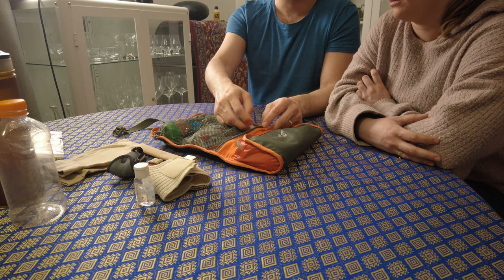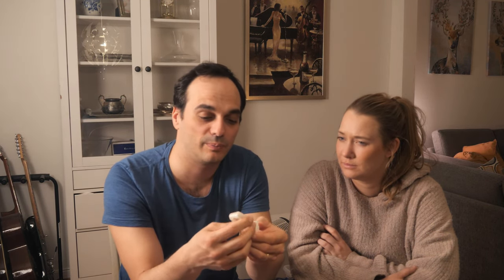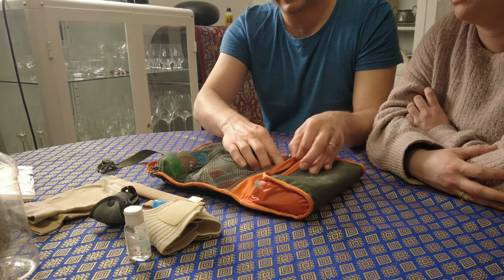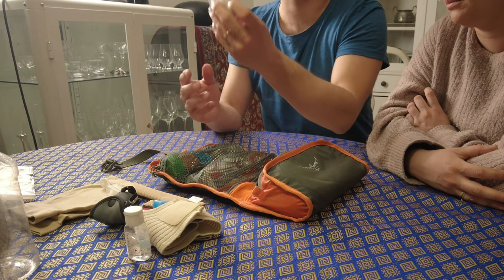I'm actually going to throw away my current toothbrush — I'm not super happy with it, I'd rather have a bigger one, but it does the job. Some tooth floss as well.